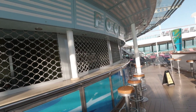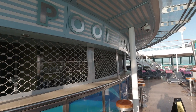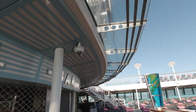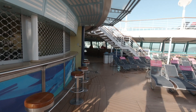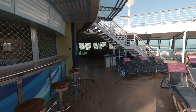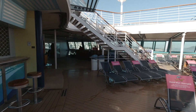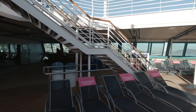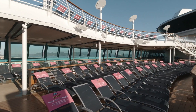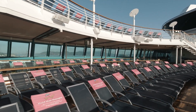Here is the pool bar. And of course we've got video surveillance everywhere. Over there is the pool towel checkout. You'll have to scan your card, and you have to return it on the last day of the ship or you'll be fined $25.